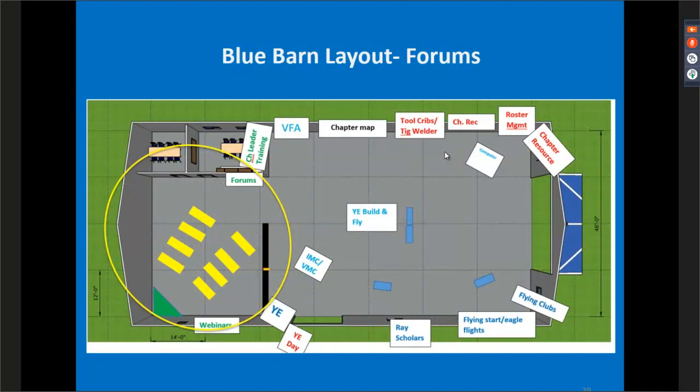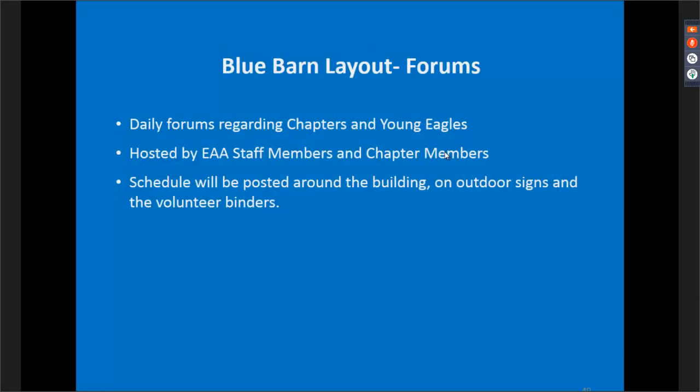Towards the back of the building is the traditional forum area. We have forums every single day except the final Sunday. We'll have a forum schedule on the wall and stand-up signs outside in front of the Blue Barn. All forums follow the standard EAA forum schedule, so they fit perfectly into attendees' schedules. Many of these forums will be hosted by staff members as well as chapter members, since we firmly believe the subject matter experts are those chapter members in the field — the boots on the ground making things happen.